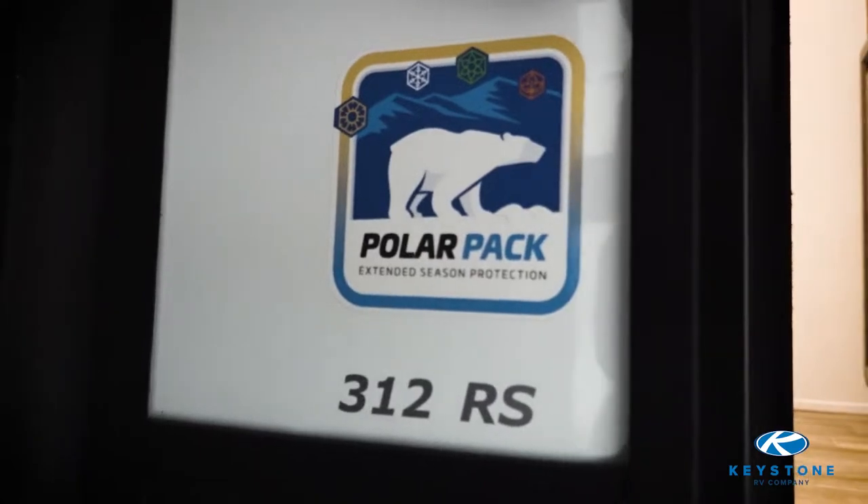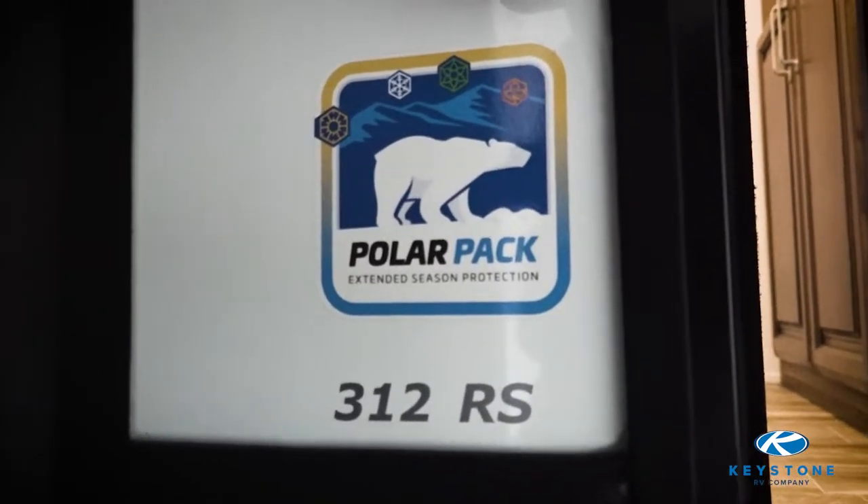Another great thing about Avalanche is it's rated and tested to withstand extreme temperatures. Because of its polar pack offering, campers can camp in any condition. It features dual quiet cool ACs — one is 15,000 BTUs and another is 13,500 BTUs.